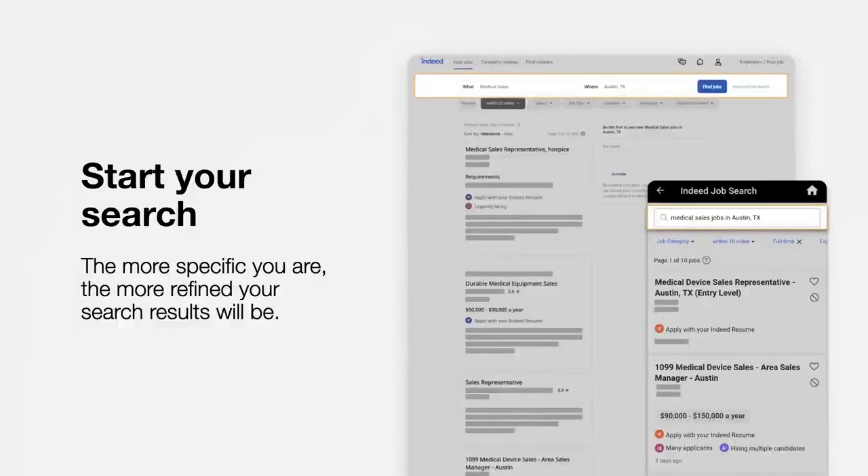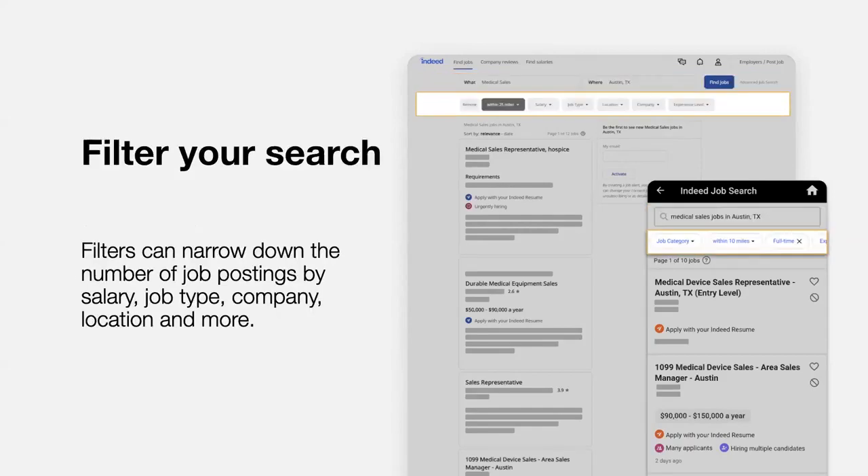The more specific you are, the more refined your search results will be. For instance, if we search 'sales' in Austin, Texas, we get almost 10,000 jobs. But if we search 'medical sales,' we can narrow that down to less than 20 job listings. Filters can narrow down the number of job postings by salary, job type, company, location, and more. Use these filters, which are at the top of the search results page, to start seeing jobs that meet your requirements. For instance, we can use filters to find only medical sales jobs that are full-time or within 10 miles of Austin.